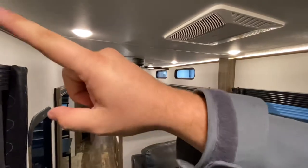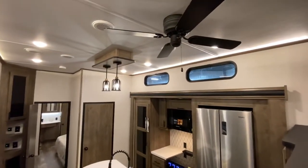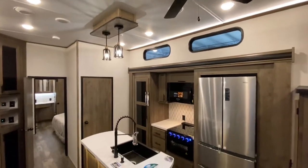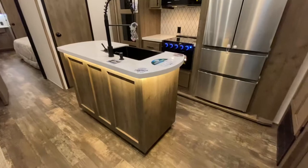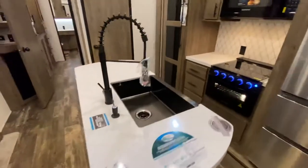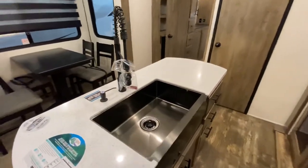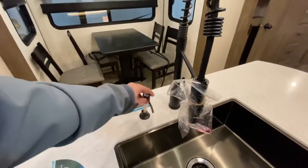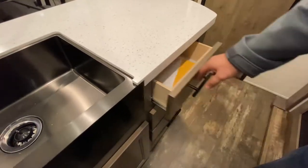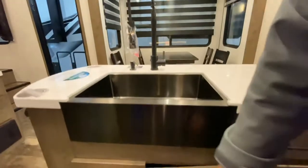You're going to notice accent lighting just about everywhere in this camper — a nice little added touch. Ceiling fan in the kitchen — we all know how good that is for circulation; these campers can get stuffy without one. Island kitchen model with accent lighting underneath. It looks great, a really nice sturdy feel — solid surface countertops, black stainless steel, big bowl sink. Plenty of drawer space and nice under storage.